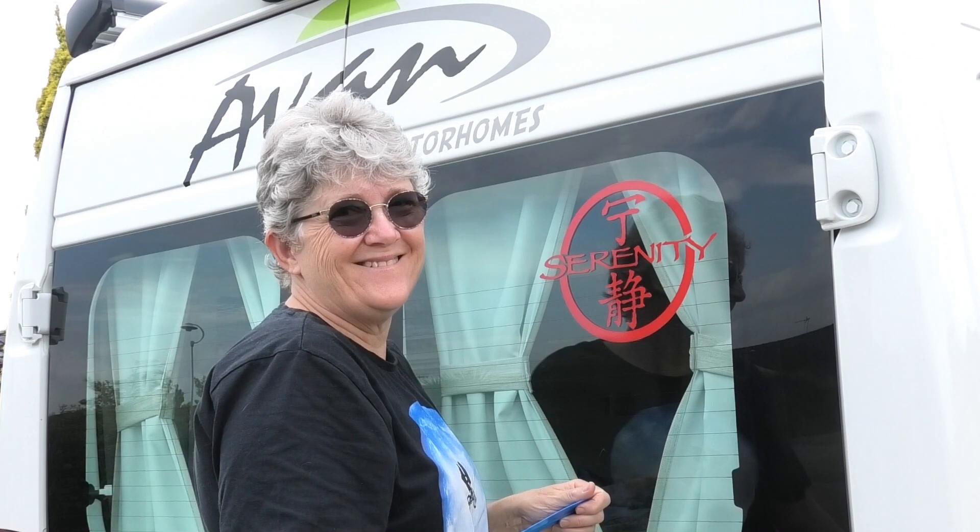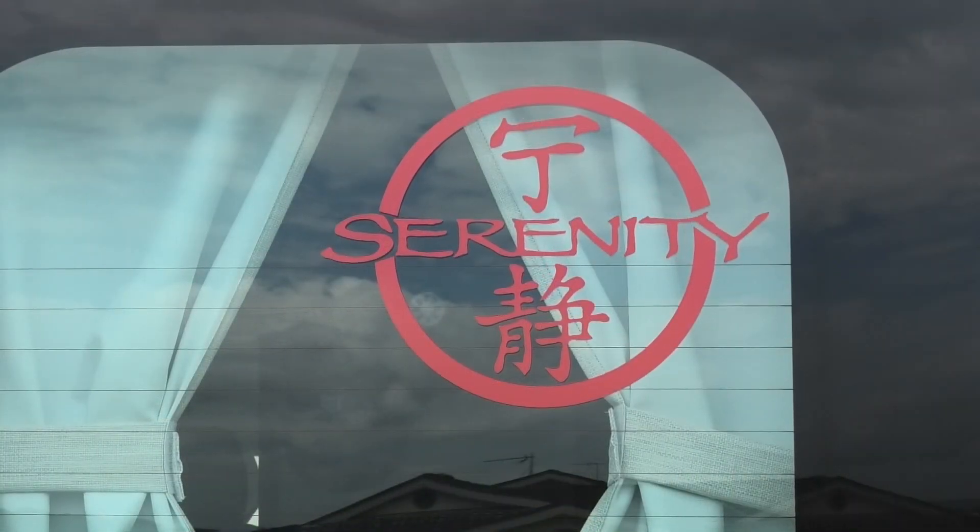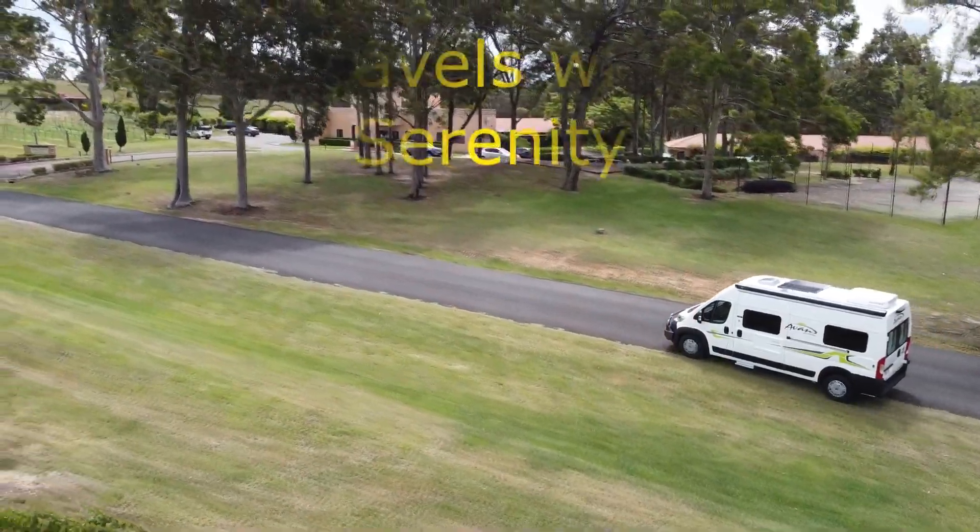We are Rob and Cathy, and these are our adventures in our AVAN Applause 500 Candleman, Serenity.